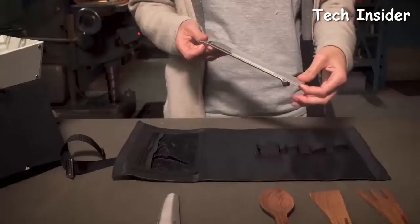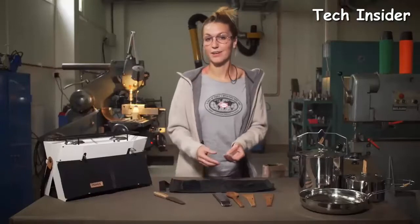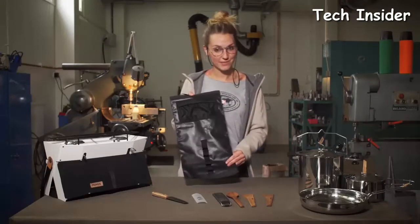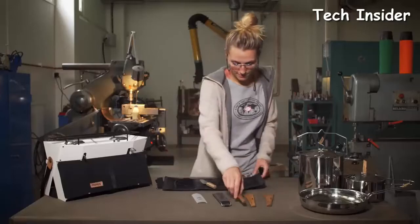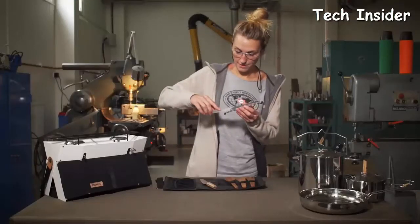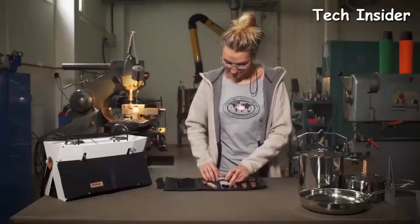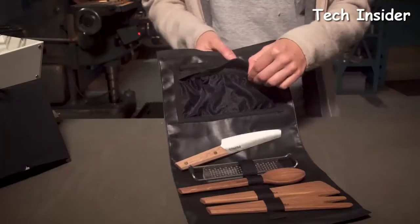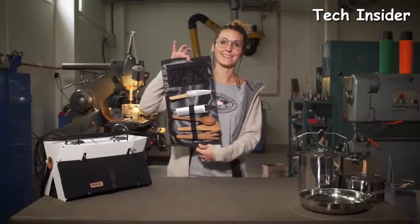Oak was chosen for the utensils as it's very durable and has antiseptic properties. The set also includes a stainless steel grater with micro cuts, perfect for parmesan cheese or garlic. The roll has a coated inside which makes it easy to clean. The knife is kept in place with magnets, the utensils with straps, and the grater has a protective cover also held with straps. The roll has two mesh pockets where you can keep spices, a small bottle of oil, or whatever you might need for your cooking.